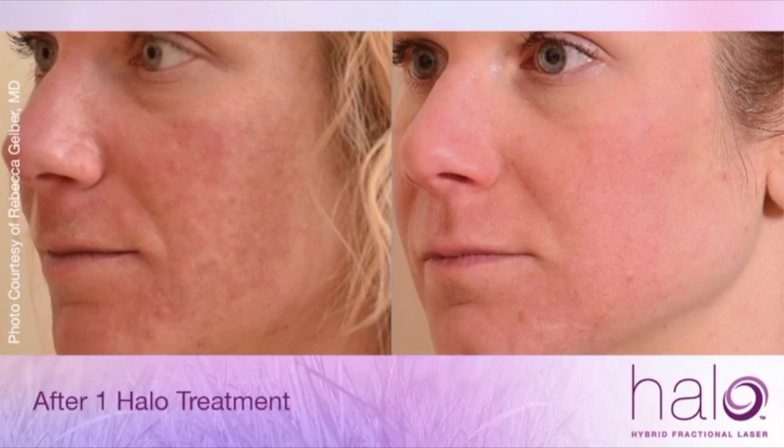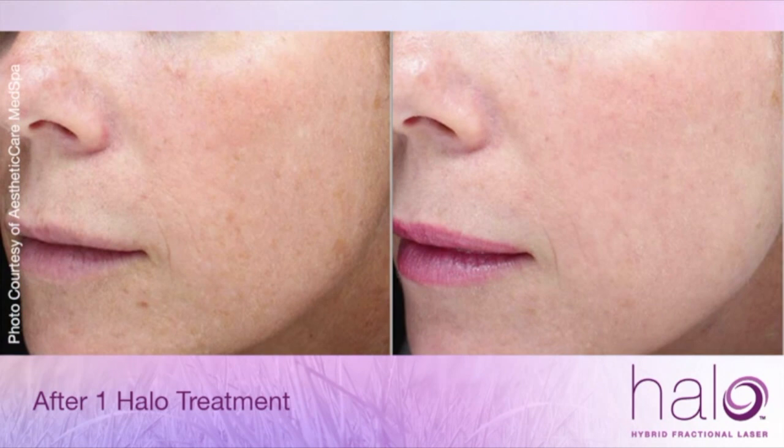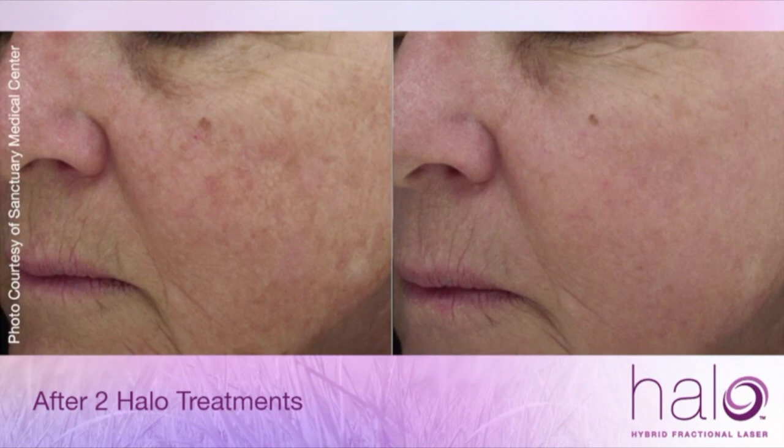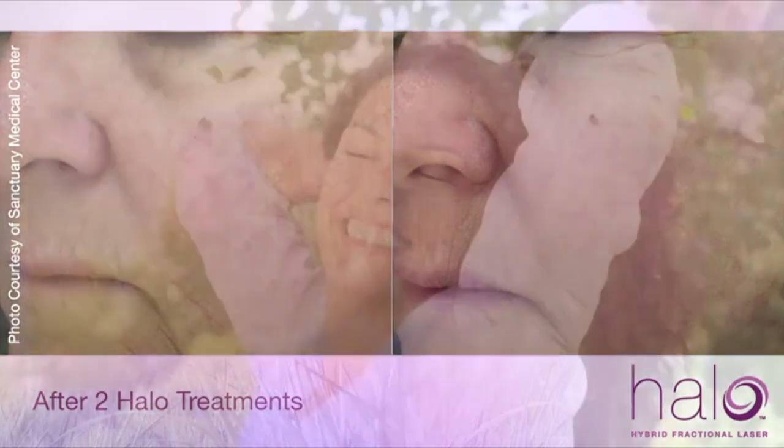What's great about Halo is that you can choose how many treatments you want. Discuss with your clinician your needs. You can choose to have one or two more aggressive treatments, or have multiple treatments that are less aggressive and achieve a similar goal over a longer period of time.